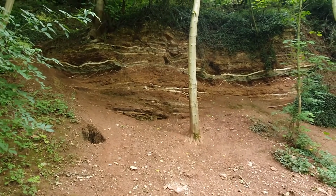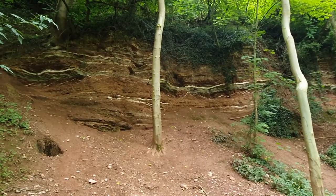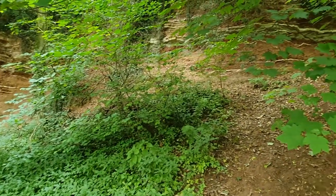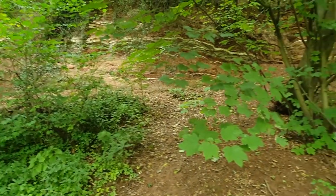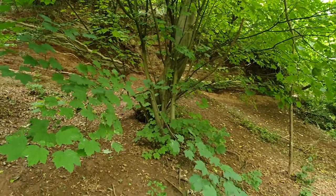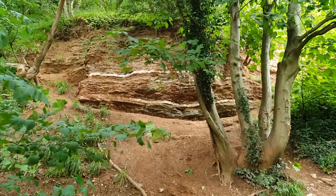This part of the cliff has eroded over the years and you can see the different stone formations. Those white lines are either chalk or limestone, then the majority is clay, and possibly some sandstone — there's a lot of sandstone in the area.